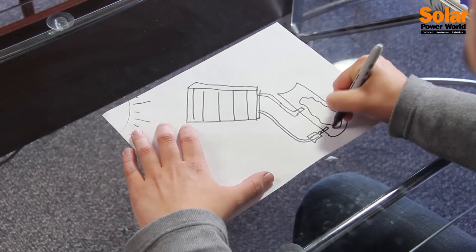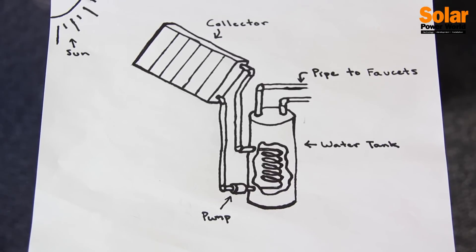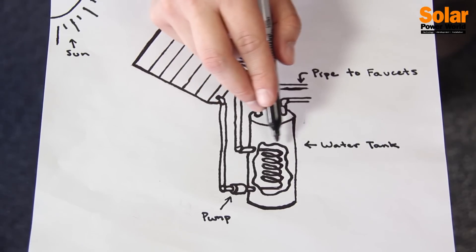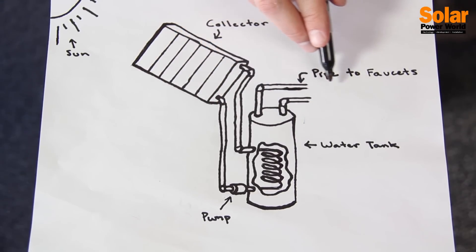How? A picture will help us understand. The sun shines and heats a collector full of fluid. The heated fluid is then pumped through pipes into your home's hot water tank, where it heats the water you use in the shower and sink.